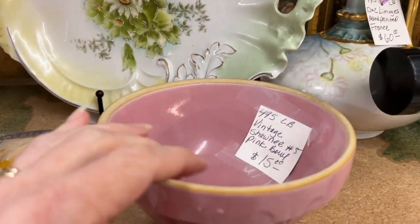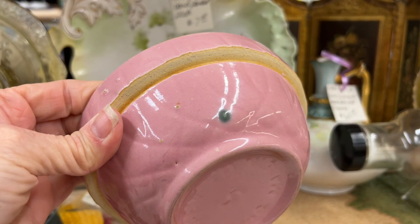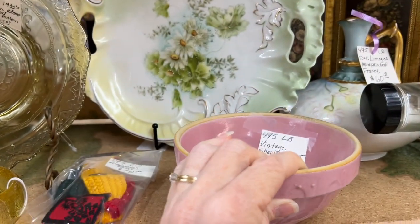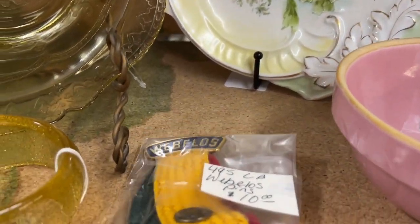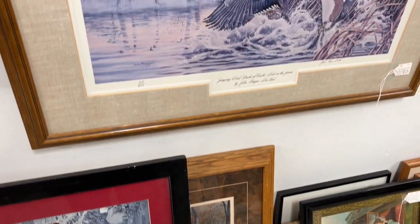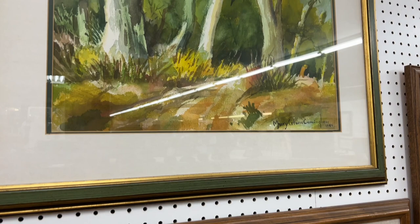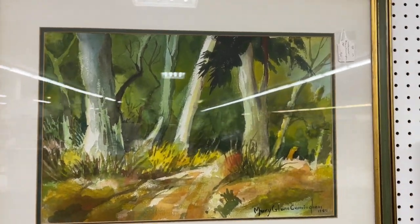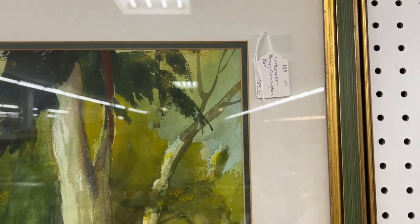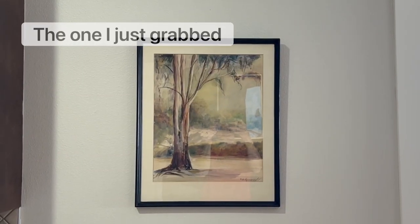Bowls tend to be really good sellers because they're useful. You can display your collections in them and they look good by themselves. This one I really liked the pattern — it was pink and not my green, but I still liked it. And then tell me in the comments below, what are Webelos? I think these are pins. I've really been into art lately. I really like this watercolor — I think it matches the watercolor that I got last week. Very similar. I think this one is just too wide for the space that I have.